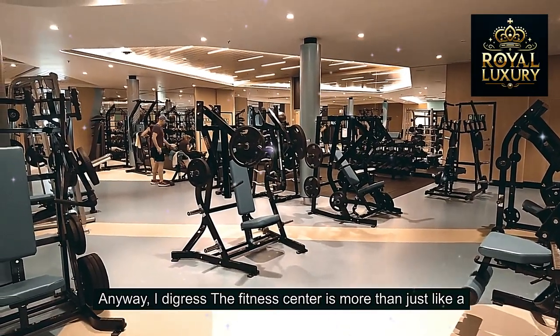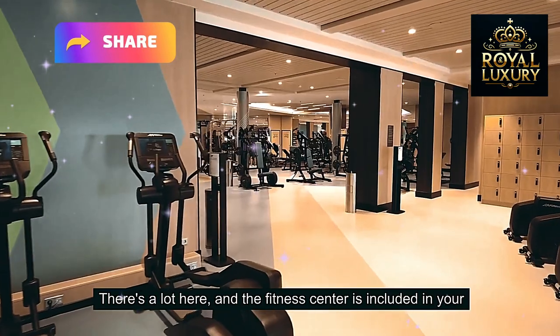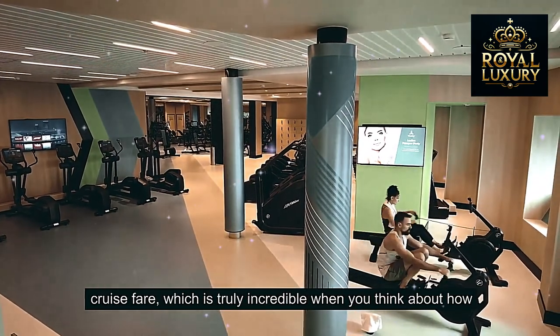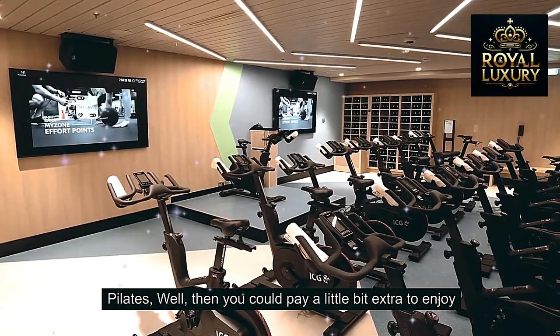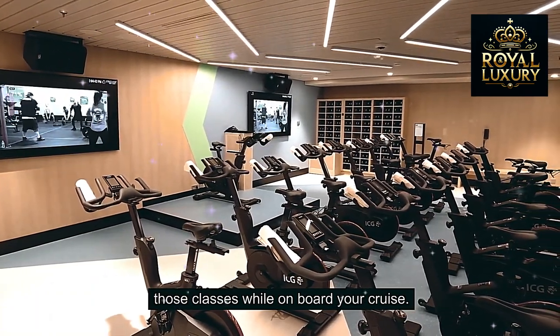The fitness center is more than just a hotel room with a couple of weights in the corner — there's a lot here. The fitness center is included in your cruise fare, which is truly incredible when you think about how many different options you have. These do cost extra, but if you're interested in cycling or Pilates, you can pay a little bit more to enjoy those classes while on board.